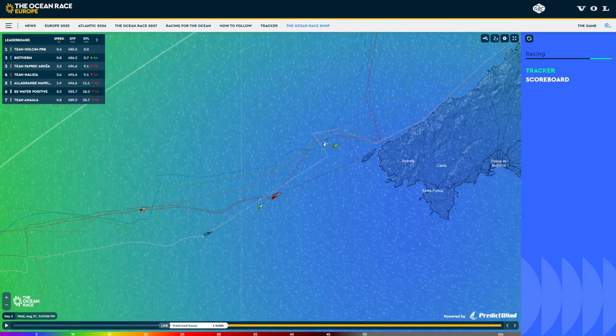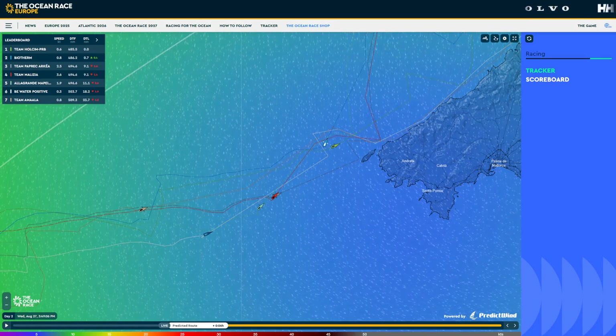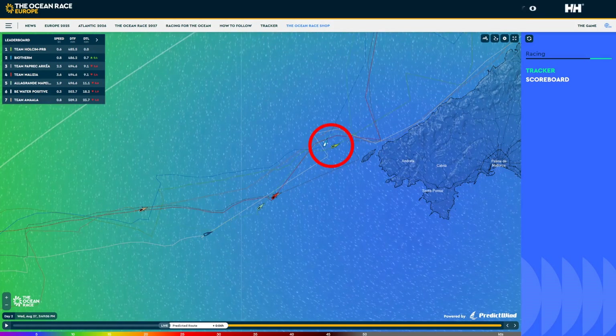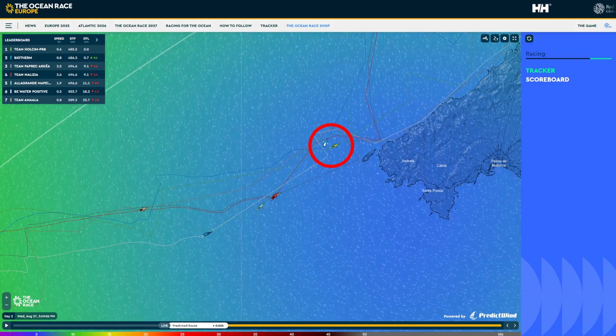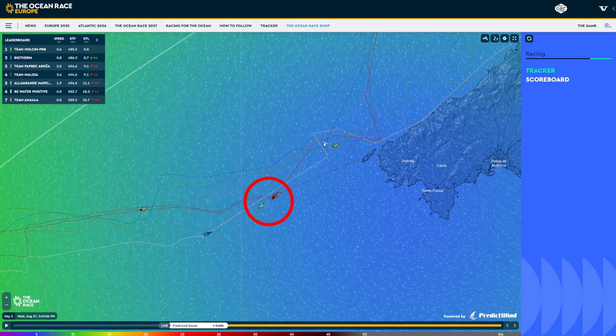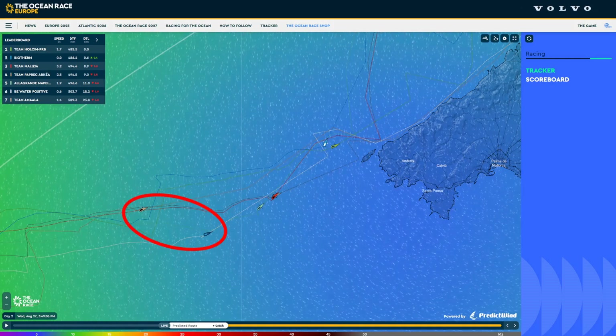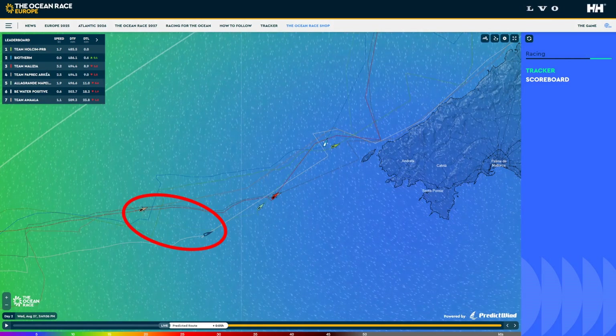Approaching the western tip of Mallorca, you can see that the fleet have split into three distinct groups. We've got Holcim PRB and Biotherm battling out for the lead, and they've been exchanging the lead quite regularly. Then Paprec Arkéa, Malizia and Allegra Grande Mape battling it out for third, and then BW Too positive slightly ahead of Team Amala.